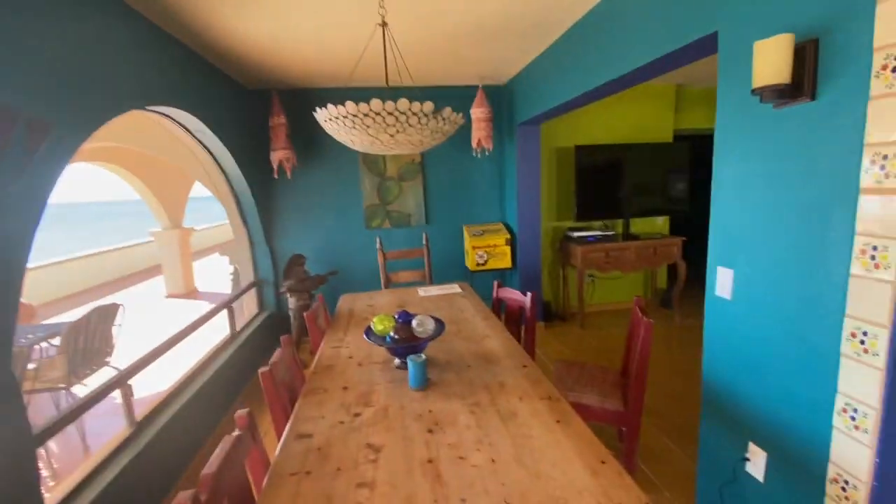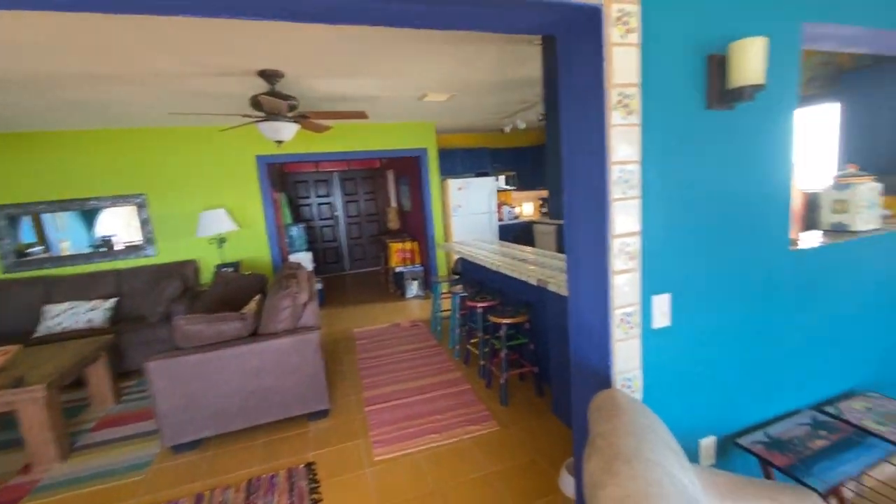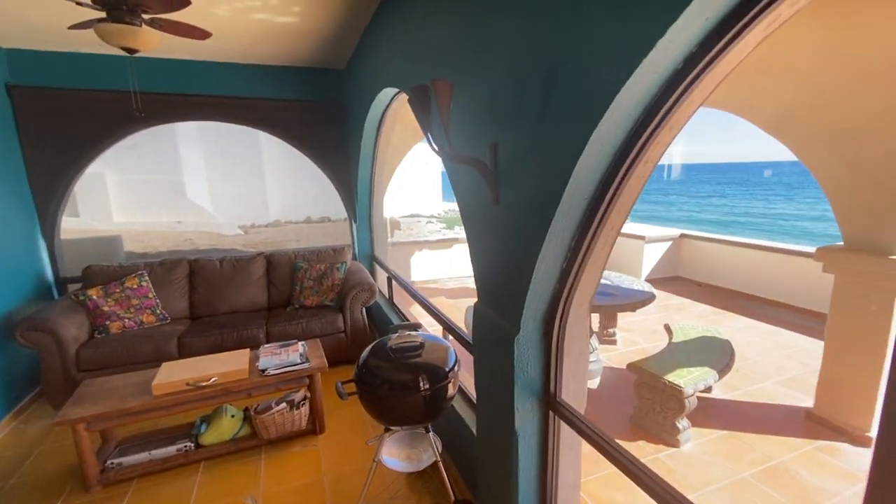The first thing we're going to take a look at, which everybody wants to see, is the ocean. This house is listed in the low 600s.